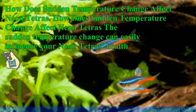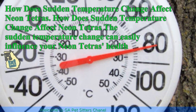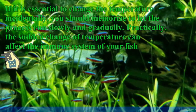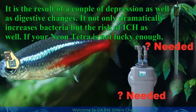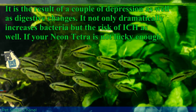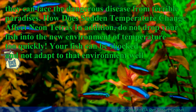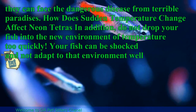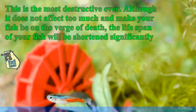How does sudden temperature change affect neon tetras? The sudden temperature change can easily influence your neon tetra's health. If it is essential to change the temperature incidentally, you should let the process run slowly and gradually. Practically, a sudden change of temperature can affect the immune system of your fish, resulting in digestive changes, a dramatic increase in bacteria, and a higher risk of ich. If your neon tetra is not lucky enough, they can face dangerous parasitic diseases. Moreover, do not drop your fish into a new temperature environment too quickly, as your fish can be shocked and not adapt well.